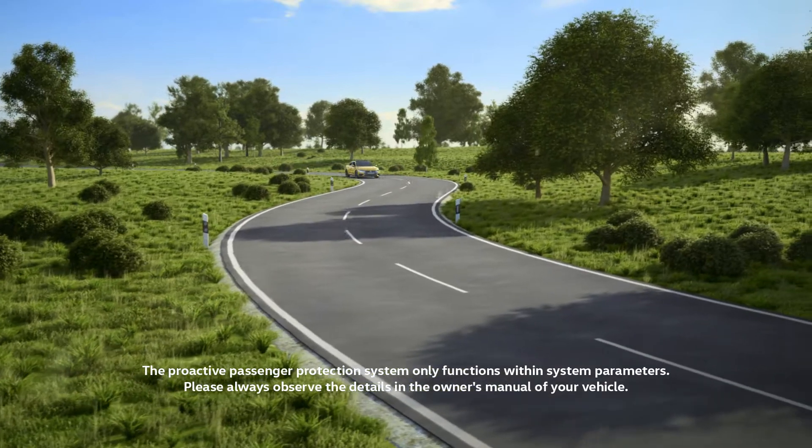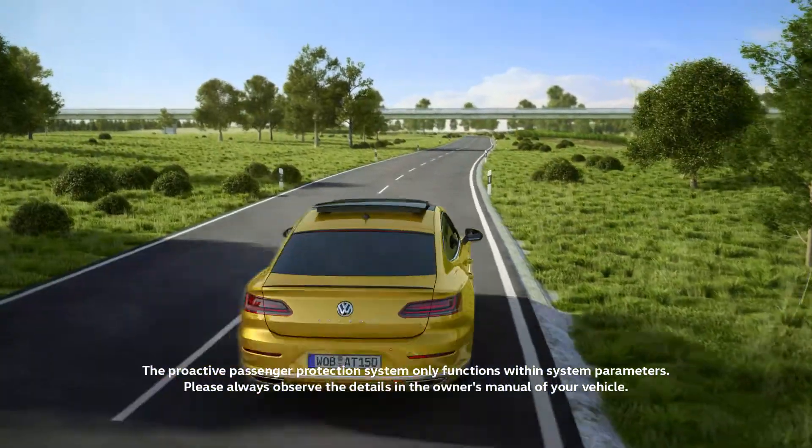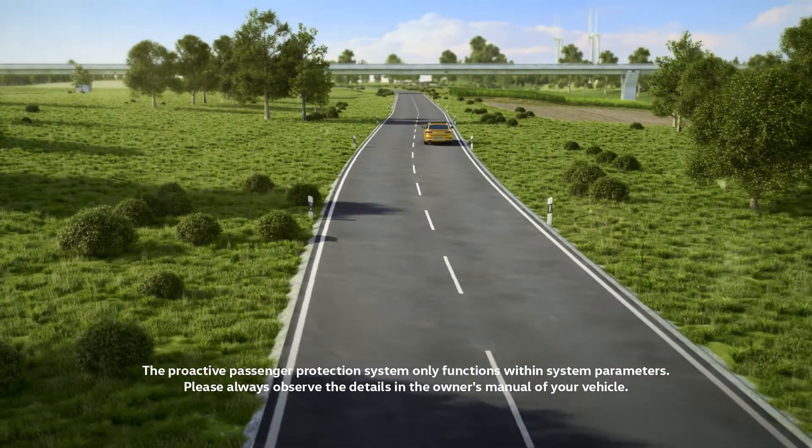The proactive occupant protection system assists the driver in critical situations. Within system limits, it can minimize the consequences of a traffic accident.